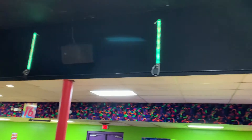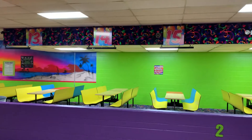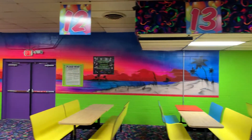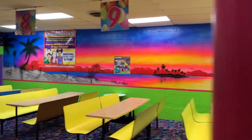Got these cute little light bars up here. There's a sweet mural over there — a little tropical scene to make you relax before you skate.